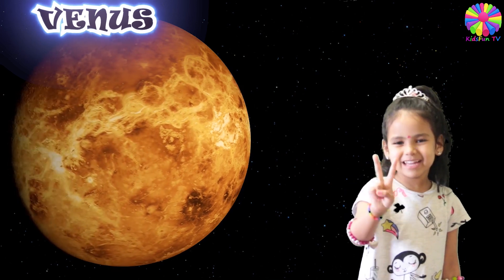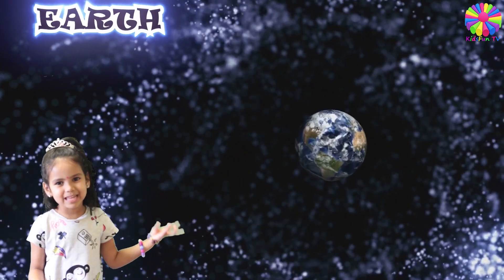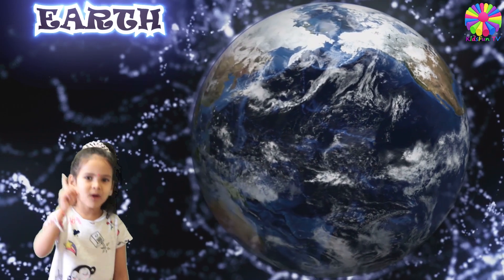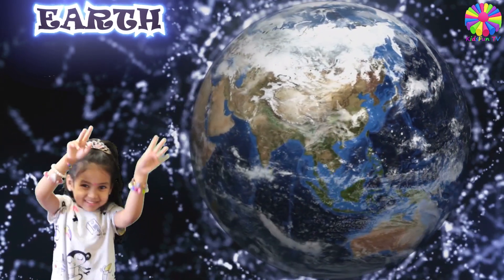It is the second planet from the sun. This here is planet Earth. This is our home. Earth has one moon. Earth is covered with water.